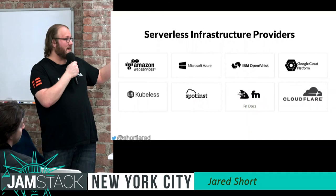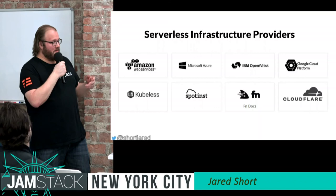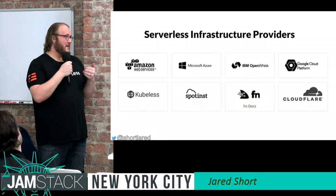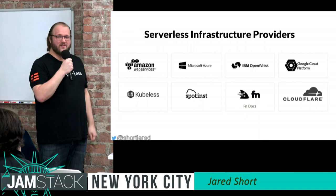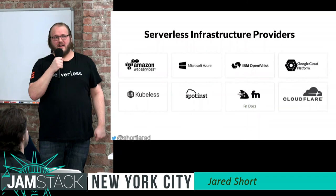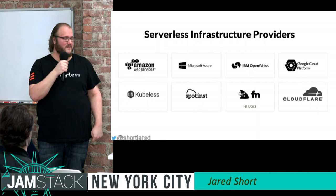We also support all of the other providers — not just AWS. We support Azure, Google Compute Functions, and others, with a couple more now as well. Amazon is the bulk of our users, but we're definitely seeing people migrate towards other providers. We're dedicated to supporting any provider out there that wants to be part of the framework.